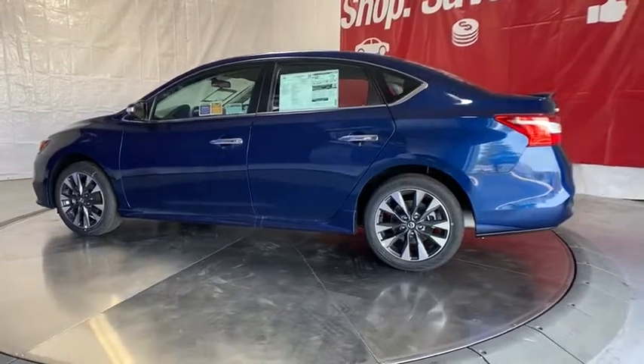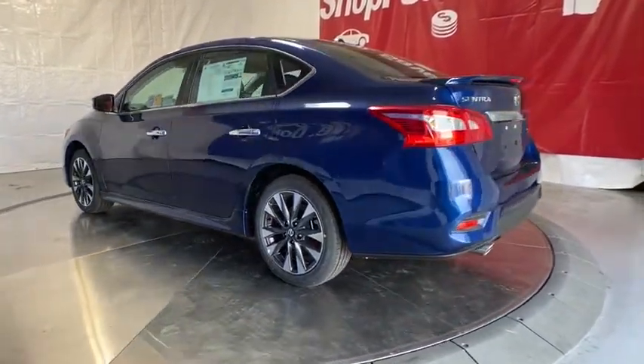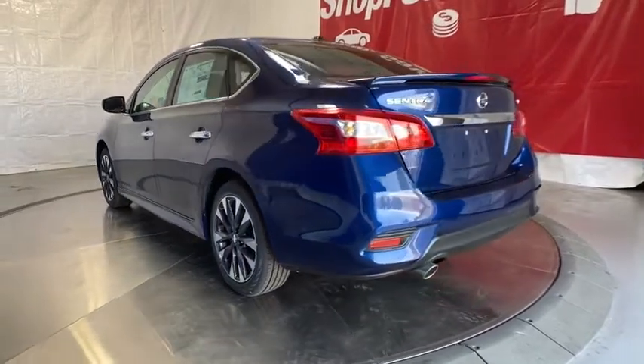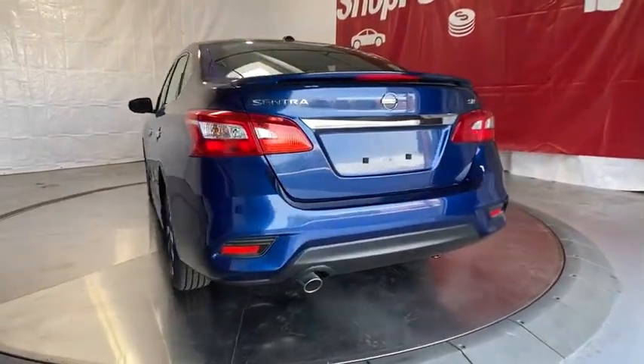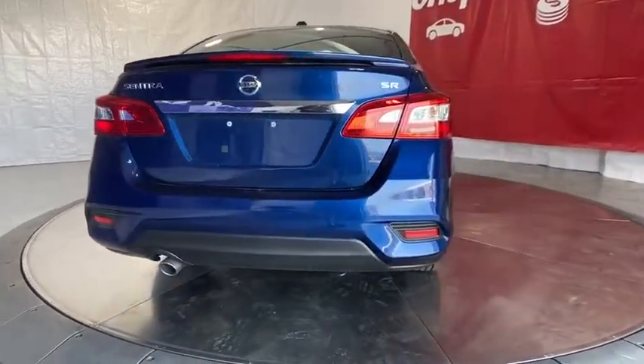Four-wheel disc brakes, keyless start, aluminum wheels, AM-FM stereo radio, auto-off headlights, rear defrost, front-wheel drive, heated driver's seat, trip computer, child safety locks, MP3 player.